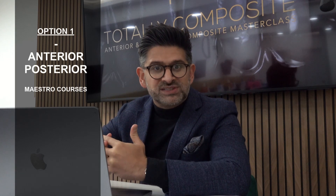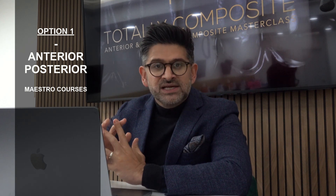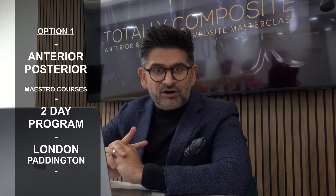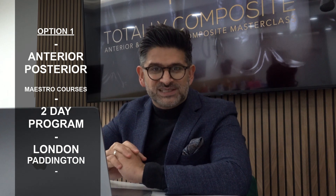Once delegates have completed our Totally Composite course, they have two options. They can either learn more about advanced composite work and do our Anterior and Posterior Maestro courses. These are courses built on high-level technical practical exercises. The anterior program focuses on multiple-unit composite veneers and is a two-day program in our central London facility, all on phantom head to really add to the learning experience.